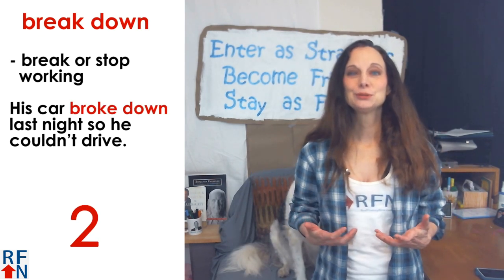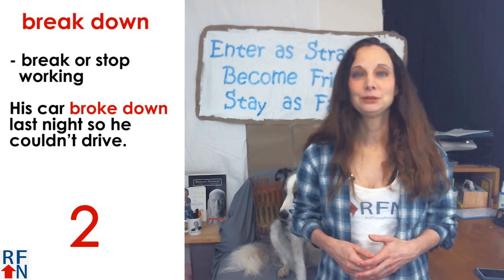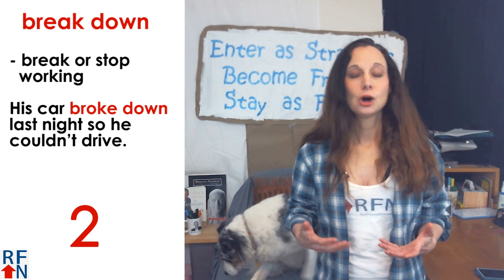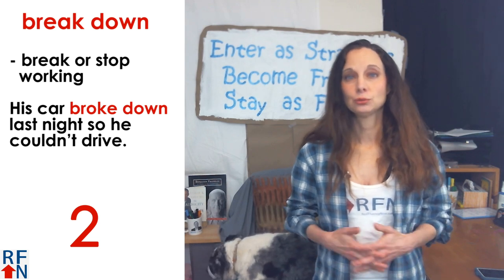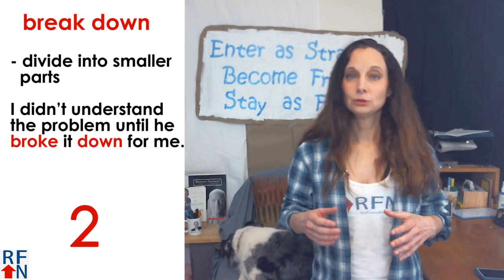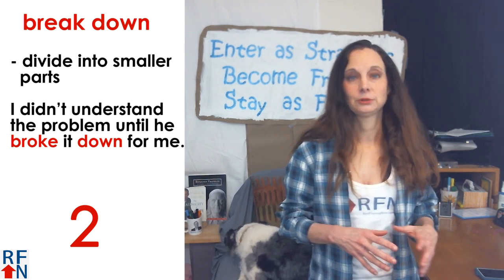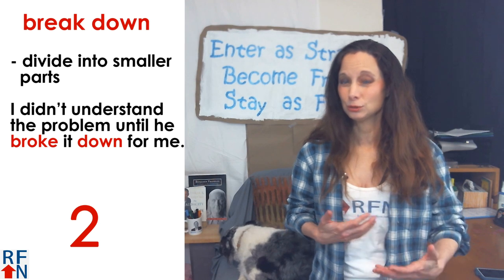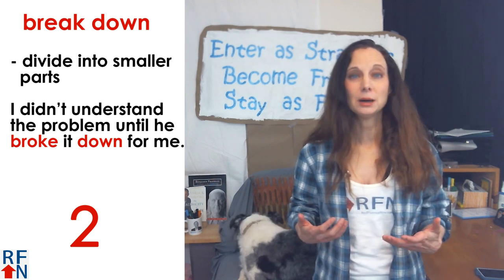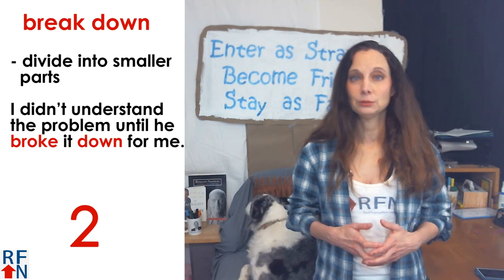Number two is break down. This means to break or to stop working. As in, his car broke down last night so he couldn't drive. But it can also mean to divide something into smaller parts to make it easier to understand. For example, I didn't understand the problem until he broke it down for me.